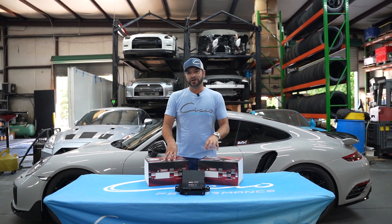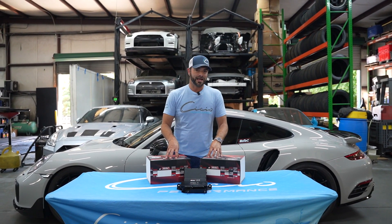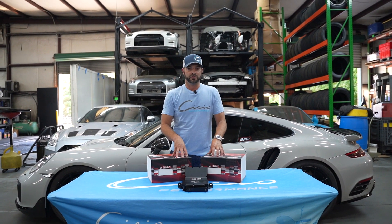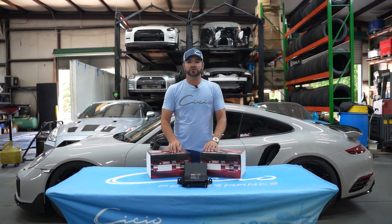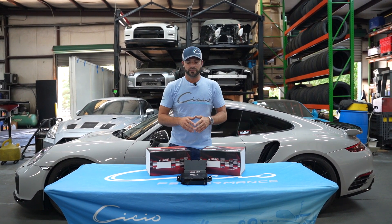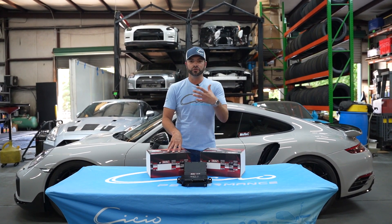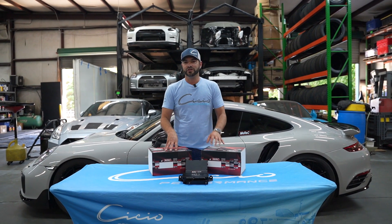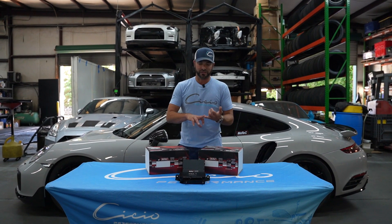The factory ECU is very limited in its safety capabilities. One of the things it does not have that the MoTeC has is a lambda or air-to-fuel ratio safety cut. In cars like a GTR and some other factory ECU cars, you can set a cut where if it's leaner or richer than a certain level, it limits the throttle, shuts the throttles, and lets the user know something is wrong. You cannot do that in the factory ECU of the Porsche — there's no fuel pressure warning, there's no lambda warning.